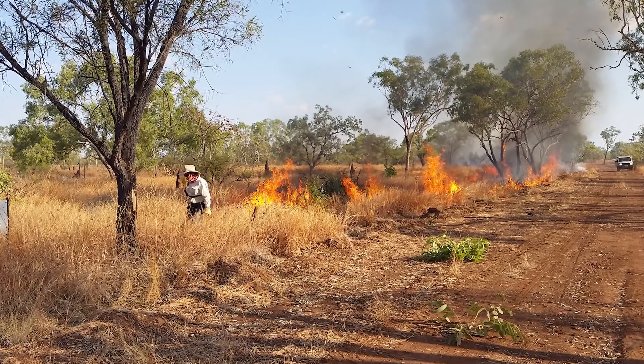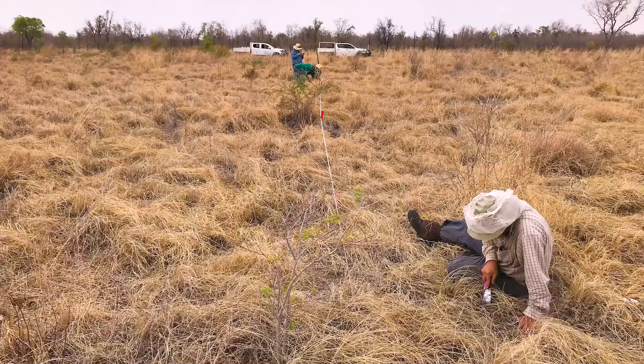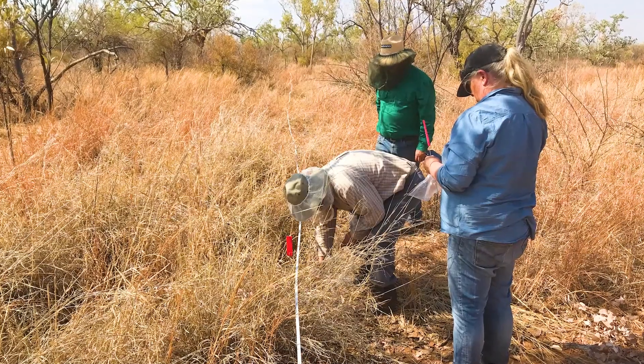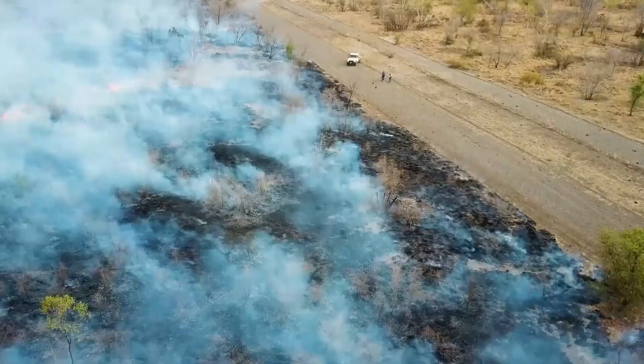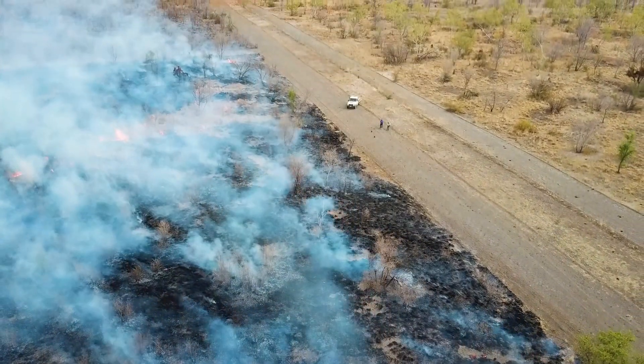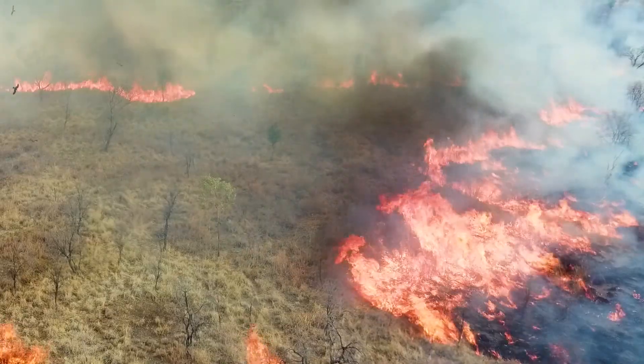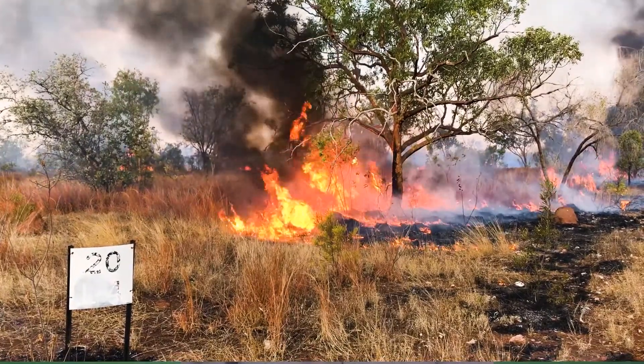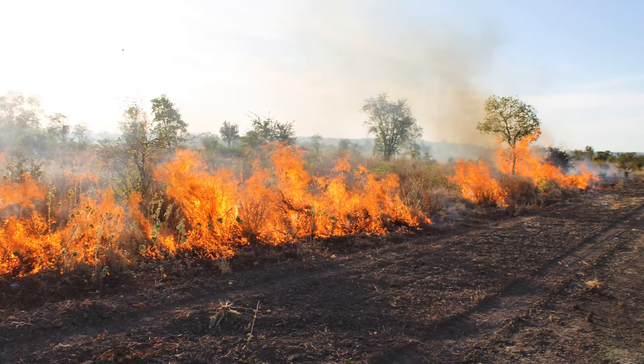Unfortunately a single burn often won't cut it. We found at Kidman Springs that these landscapes are adapted to regular fire. So generally speaking you are looking to implement a long-term type of management regime, though there may be smaller projects that require fewer fires.